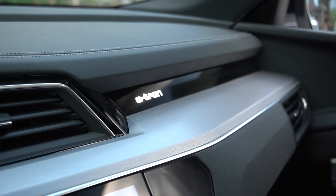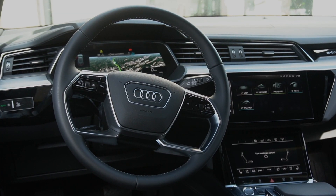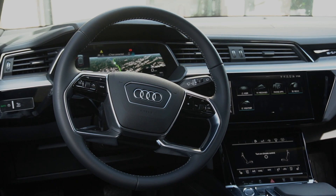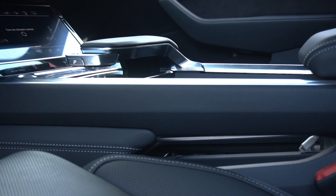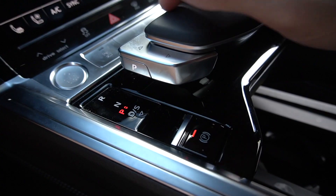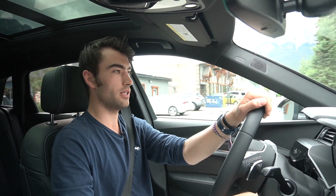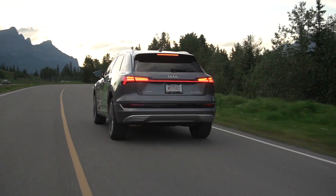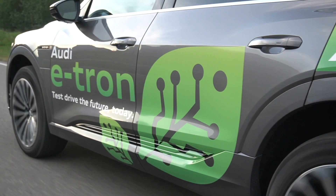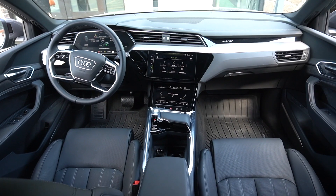The e-tron badge above lights up at night. I love the design of the steering wheel. The seats are excellent — this specific vehicle has the massaging function. The only odd thing you'll encounter is how you select park, drive, reverse, and neutral: it's a silver portion attached to the floating armrest where you push down for drive and sport, push up for reverse, and press a side button for park. It feels like a very natural and easy system. Just behind that you have the console with a wireless phone charger, cup holders, and a covered center console.